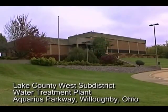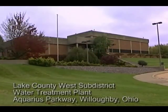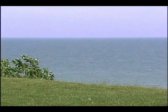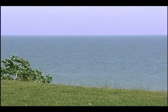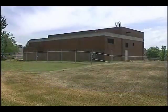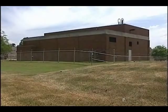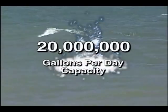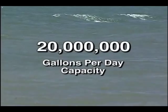This is the Aquarius Water Treatment Plant, located in Willoughby, Ohio. It serves the western end of Lake County. Water enters this plant from an intake about a half mile out into the lake and is screened and then pumped to the plant from this building, the Raw Water Pump Station. Twenty million gallons of water can flow through here on any given day.